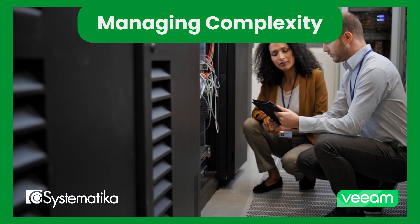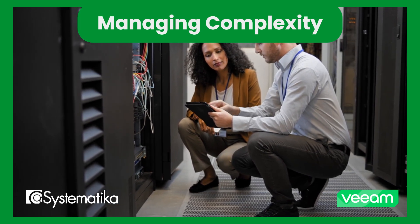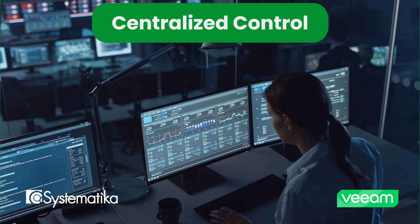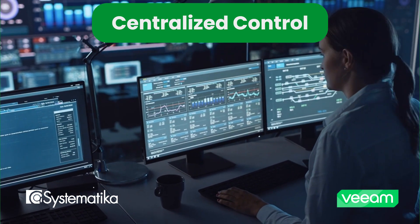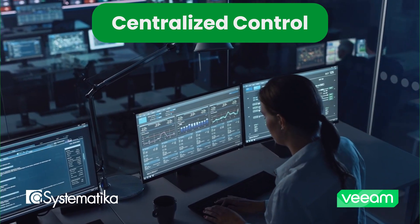Service providers today navigate increasingly complex environments, juggling backups, restores, storage, and the ever-evolving needs of their customers. With Veeam Service Provider Console, you gain a centralized platform to deliver, monitor, and build backup services to your clients, reducing both operational complexity and management time.